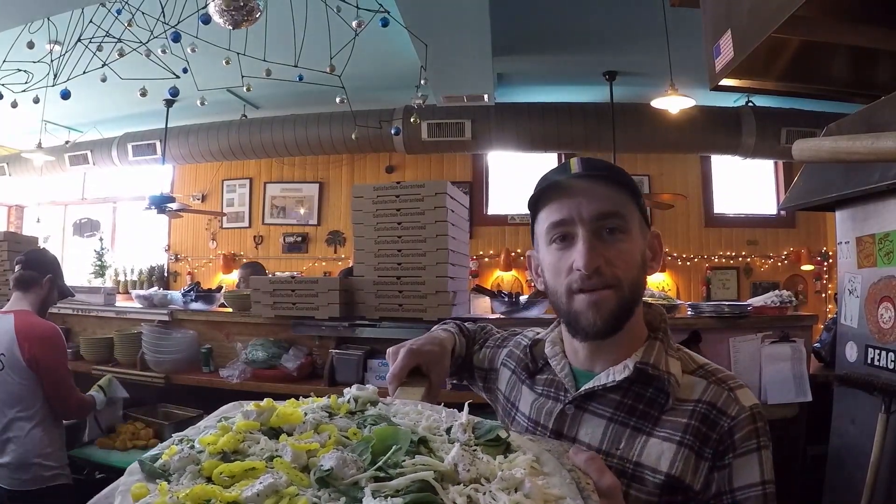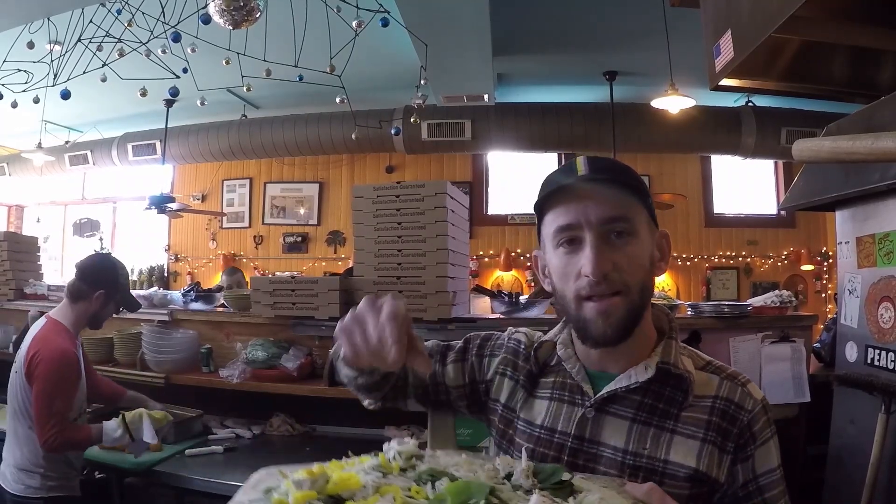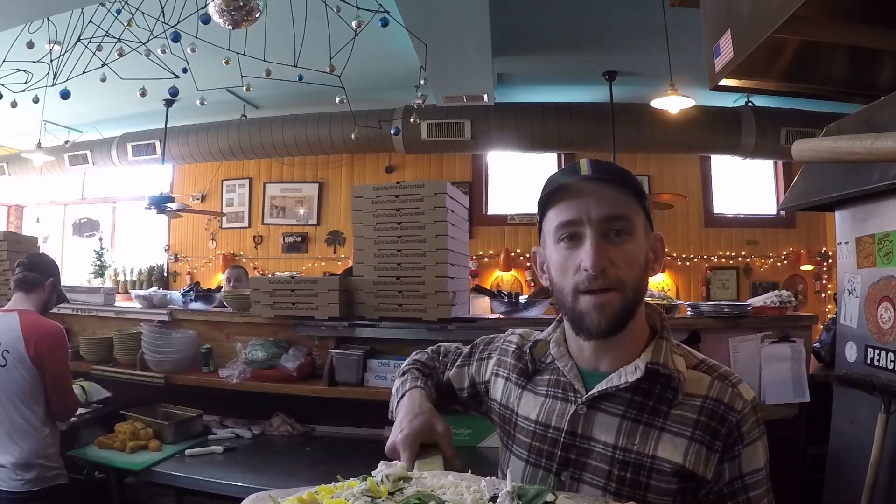Imbianco is a white pizza with spinach, mozzarella cheese, and ricotta cheese. It's really good. I like banana peppers, so I put banana peppers on that.